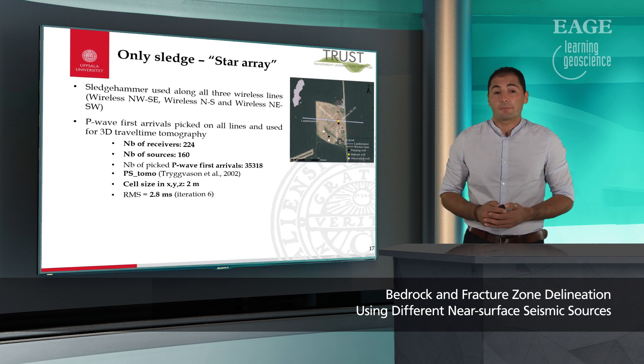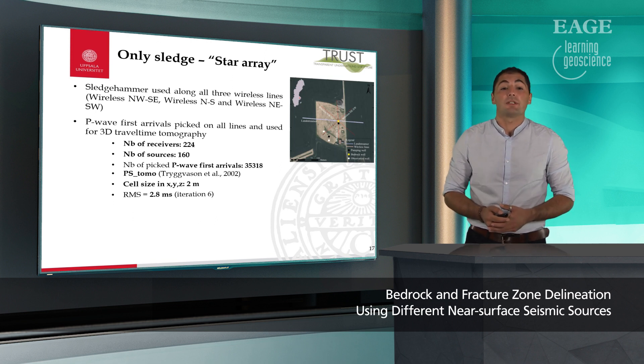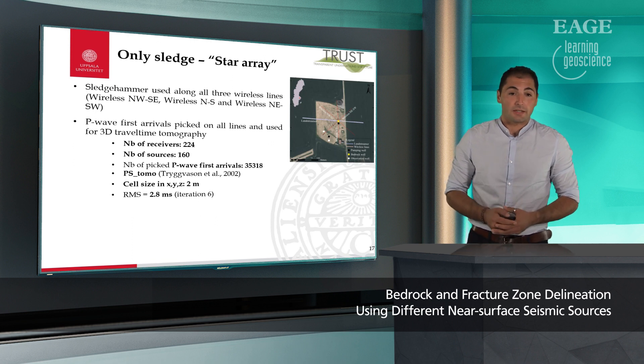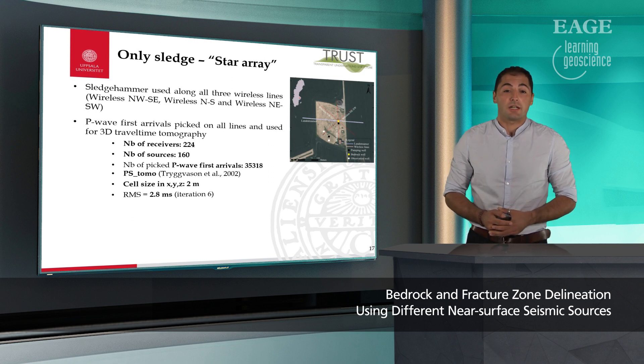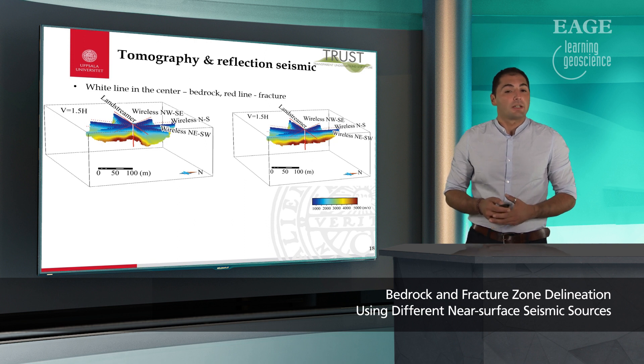Additionally, for comparison of sources along the streamer, we used sledgehammer shooting along all three pilot lines in the field. P-wave first arrivals were picked on a total of 224 receivers with 160 sources used, giving approximately 36,000 P-wave first arrival picks. We used the PSTOMO code to invert the data with cell sizes of 2 meters in X, Y, and Z directions, and after six iterations we obtained an RMS error of 2.8 milliseconds. Looking at our 3D tomography model, we can see the white bar in the center showing depth of bedrock at our borehole of interest, and the red bar showing the depth of the fracture. The tomography model did not penetrate deep enough to reach the fracture zone, but looking at the white bar we can see quite well-delineated undulating bedrock topography.